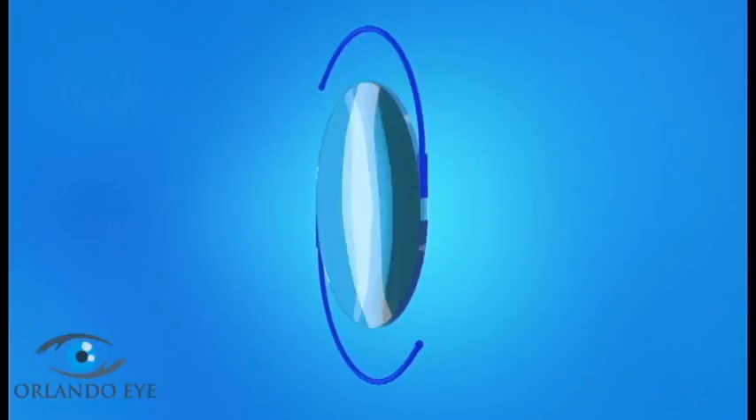The lens you will have implanted is called a toric lens. This IOL is designed to correct the blurry or distorted vision caused by your astigmatism. Normally, eyes are round like a baseball. Eyes with astigmatism are more oval-shaped, like a football. The toric lens helps focus light more effectively on the retina and may significantly improve your distance vision.